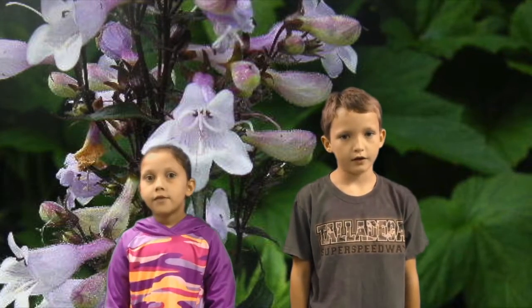The height is 2 to 3 feet tall and it blooms in ginger. The color is white.